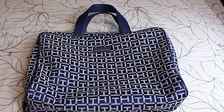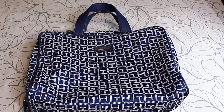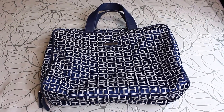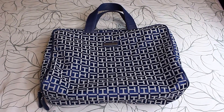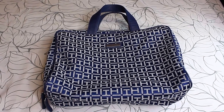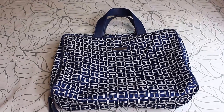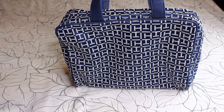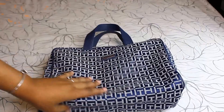Hi guys, welcome back! Today I'm going to show you basically my makeup, brushes, and some other skincare items that I bring with me when I go on vacation. This is my travel bag — it's a Tommy Hilfiger bag and I got it from Burlington.